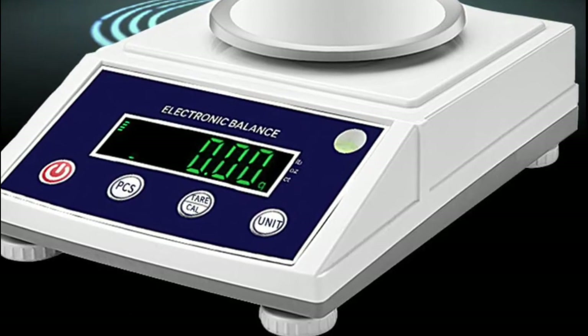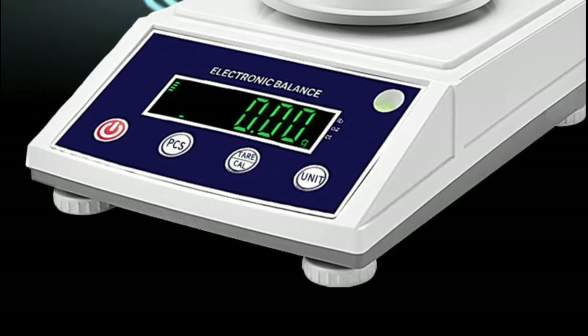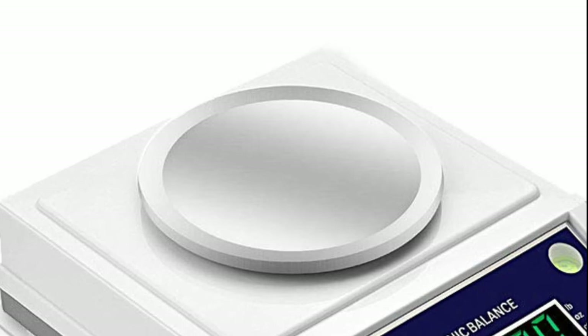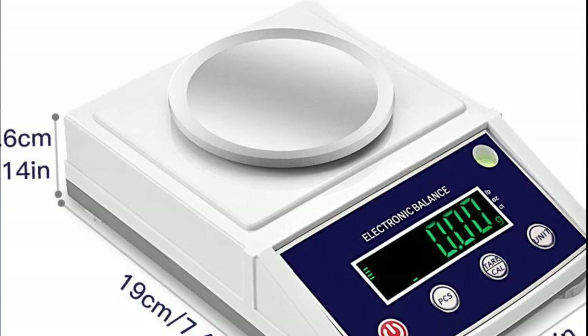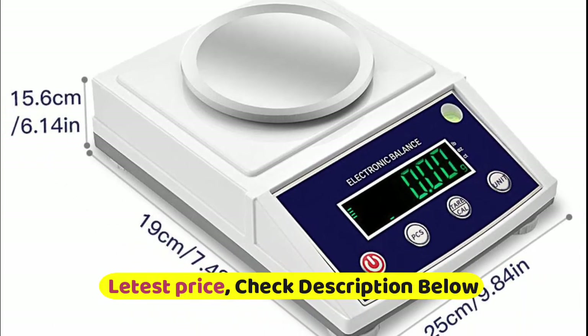The built-in counting function can total multiple pieces automatically, potentially saving you time and money tallying inventory and other items. Accurate weighing, fast stability, simple operation and complete function — suitable for rapidly determining the quality and quantity of objects in industry, agriculture, commerce, school, scientific research, and other units.